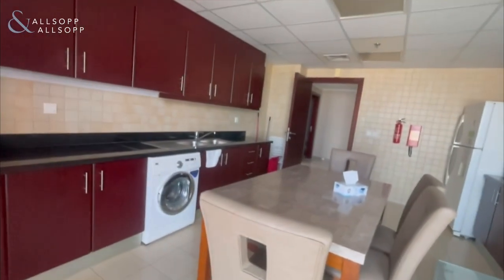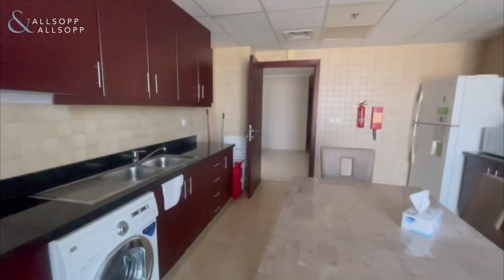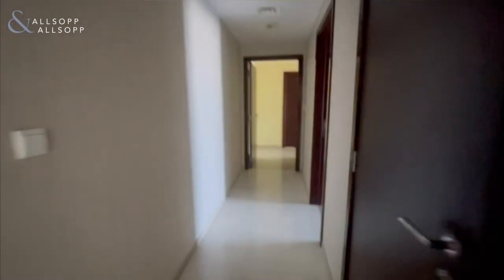Making our way back into the kitchen, as you leave the kitchen you turn to the right and come down the hallway towards the two bedrooms. The first room here is a storage room slash laundry room.